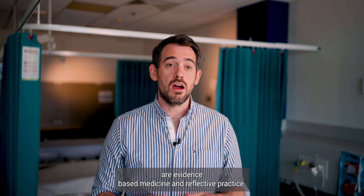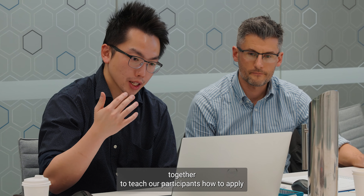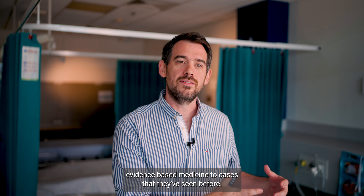The key aspects of the advanced course are evidence-based medicine and reflective practice. Throughout the course we combine these together to teach our participants how to apply evidence-based medicine to cases that they've seen before.